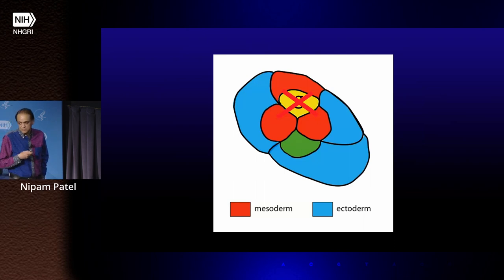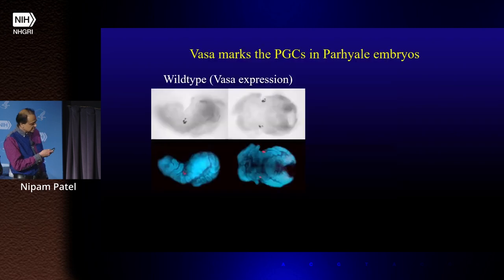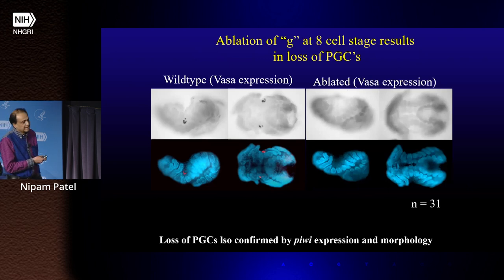One of the experiments we did was to ablate G and ask what happened. We killed G at the eight-cell stage. In a normal embryo about a third of the way through development, you can see where the germline is located using vasa as a marker. In the ablated animals, there are no vasa-positive cells. You can actually see the germline itself because the cytoplasm has a different birefringence. So if you kill G, you get no germline — at hatching, these animals have no germline.